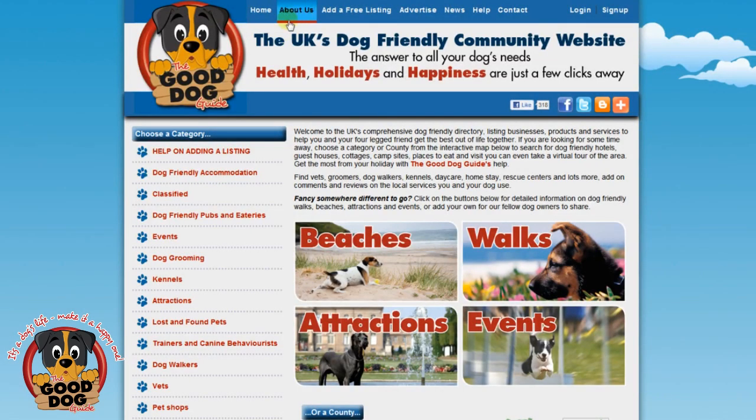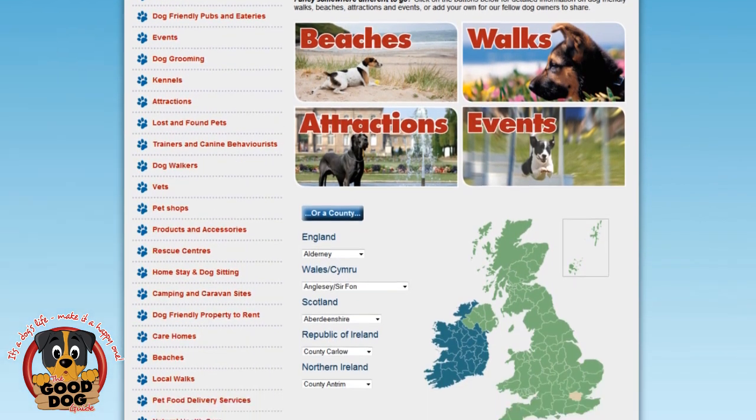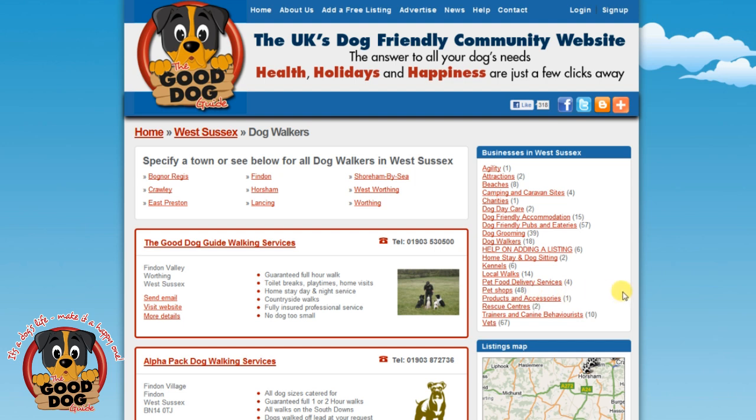I'm going to now show you how to find your listing and what it will look like once authorised and live on the site. I'm going to use the interactive map and choose the county of West Sussex. From here I've chosen the category of dog walkers. Here's the page showing all the listed dog walkers in West Sussex.